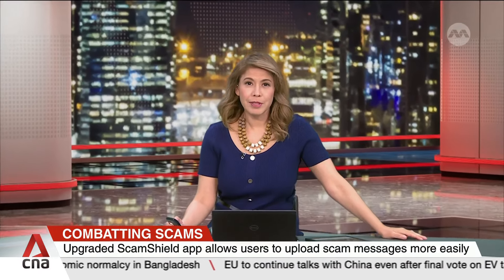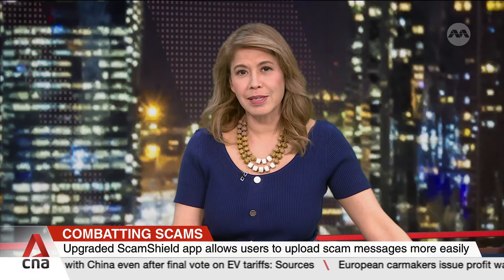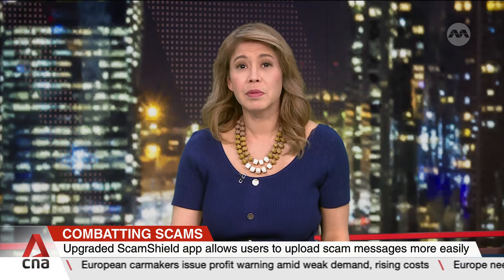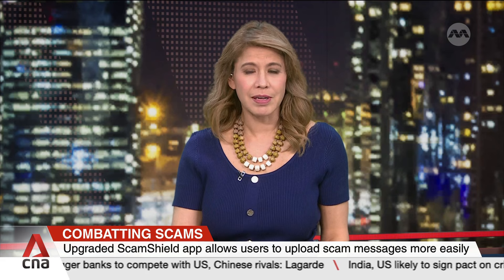Report any scams or suspicious messages quickly. That is what the developers behind ScamShield hope Singapore residents will do, enabling authorities to act faster to shut down scams. Upgrades were recently made to the anti-scam app, including a new feature that allows users to upload screenshots of suspicious messages. Sabrina Ng speaks to one of the app developers.